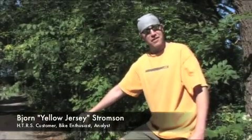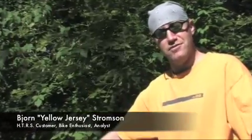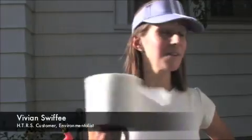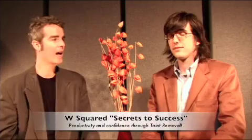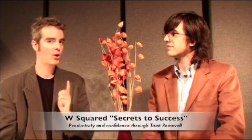I was a bit skeptical at first because I ride many miles a day. But after I used the HTRS, my torque went through the roof. My family has saved about $500 this year on toilet paper alone. So save the trees. Taint-free living is efficient living, it's productive living. And I think we can't stress enough how much more effective you or your cousin or her aunt or her uncle or your tío or primo can be when they remove their taint.